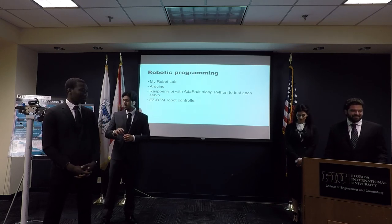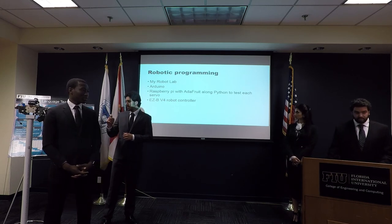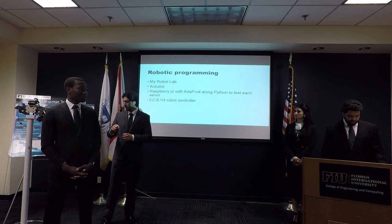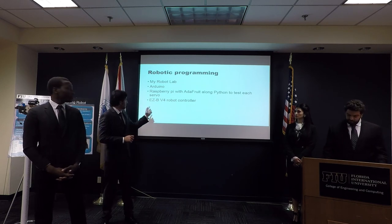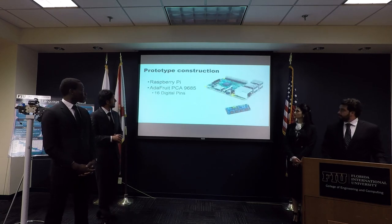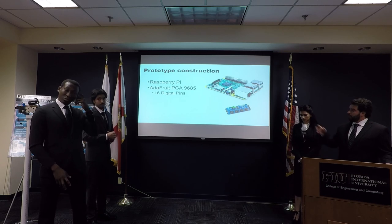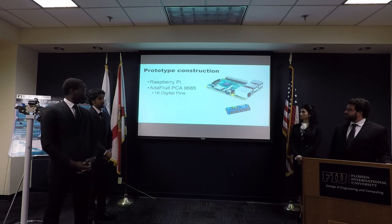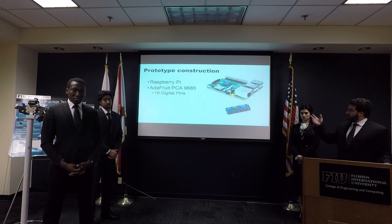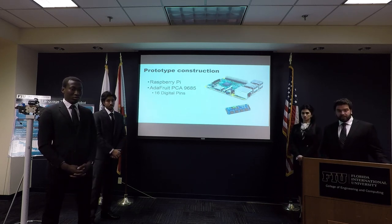During the assembly we found a more sufficient programming method, which is the EZB-V4 robot controller. We paired the Raspberry Pi with Adafruit because Adafruit has 16 pins, which makes the programming much easier to use.